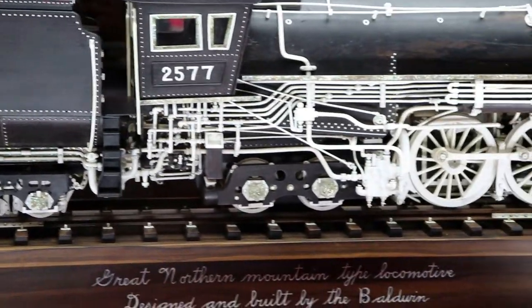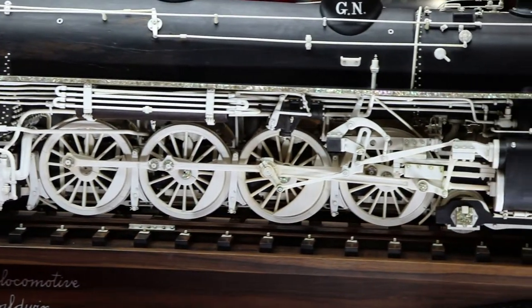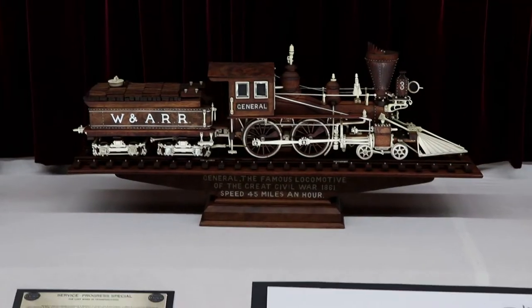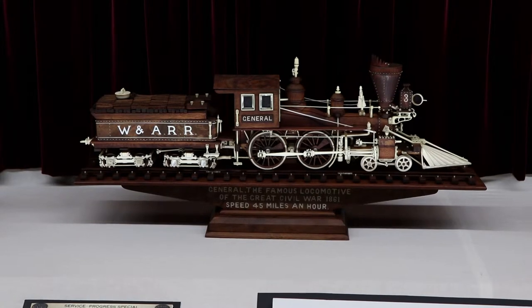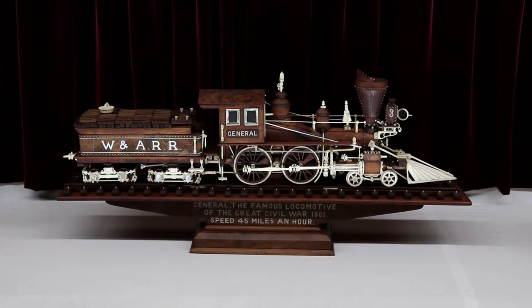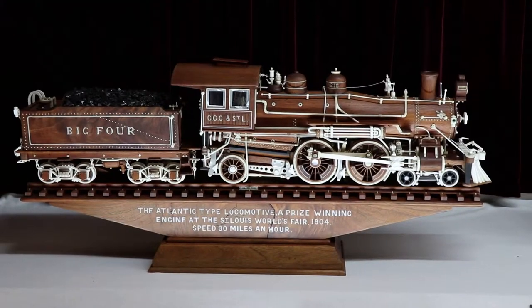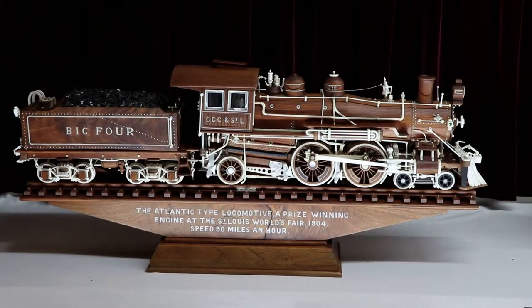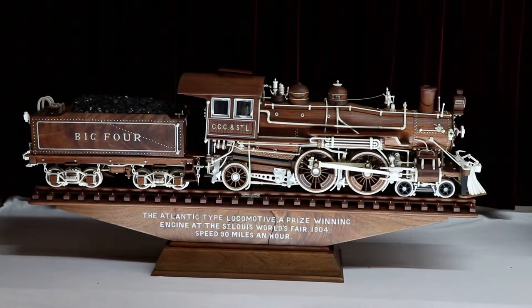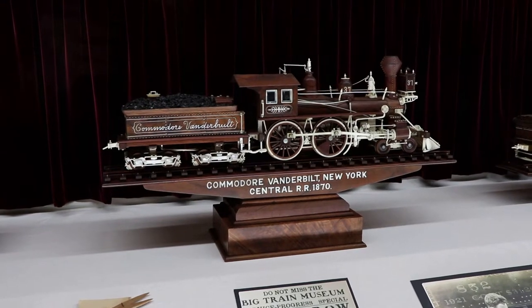These are made from walnut and ebony wood, and most of these have beef bone, but some have ivory, especially the later ones. There is the General — the locomotive used in the famous Civil War railroad chase. He mainly became interested in the railroad because he had books on locomotives and the railroad, and so he read what he had.